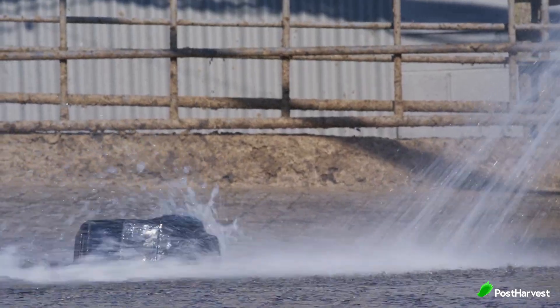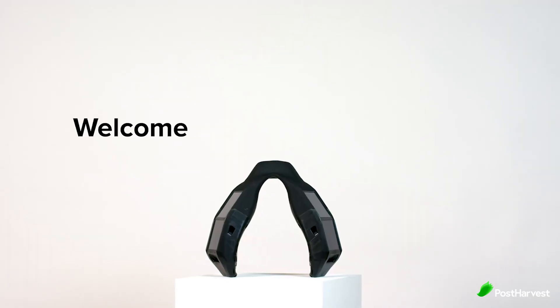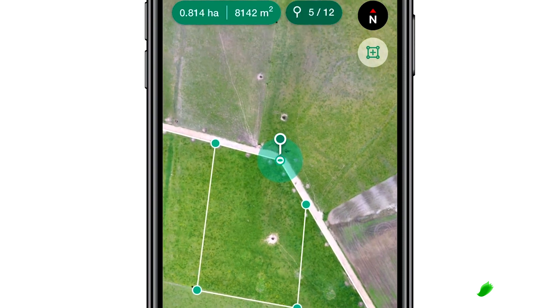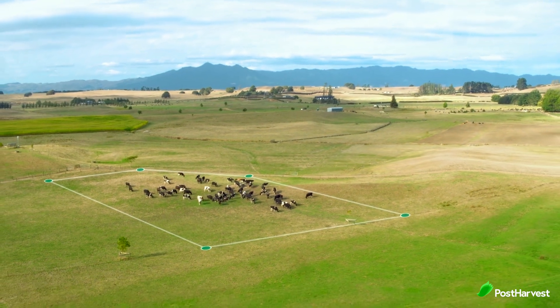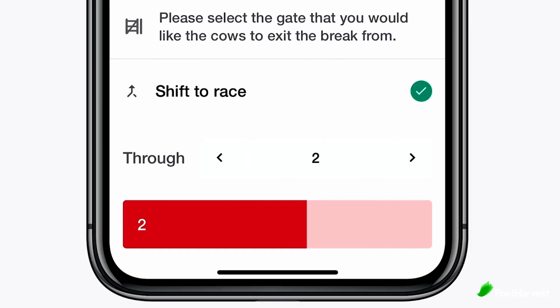Designed in New Zealand, Holter's leading-edge hardware and state-of-the-art software deliver an unparalleled farm management tool. Solar-powered, GPS-enabled smart collars are fitted to each dairy cow and coupled with a simple app that allows farmers to remotely shift virtual fences and proactively monitor their cow's health, feed and behaviour.